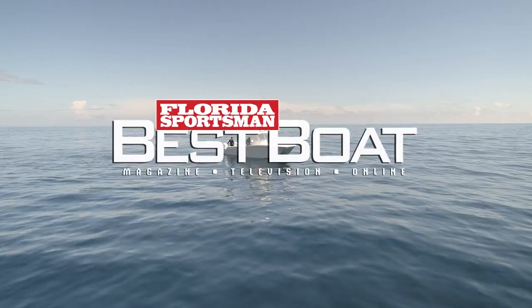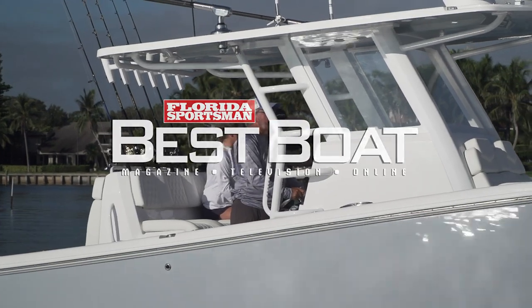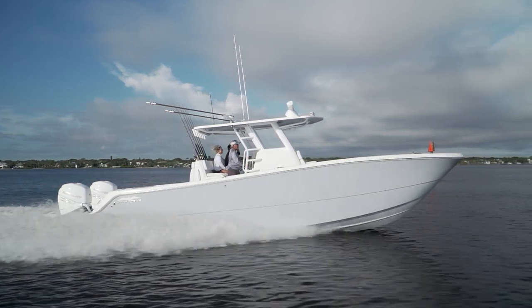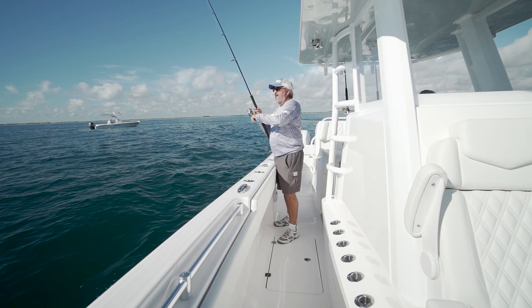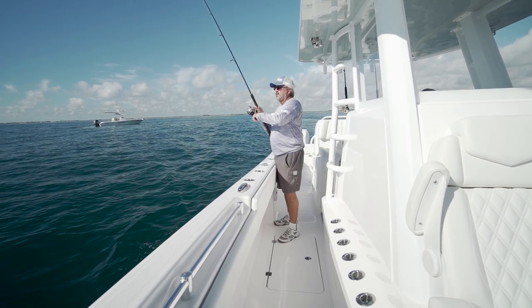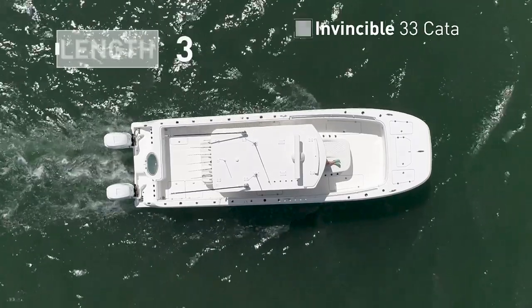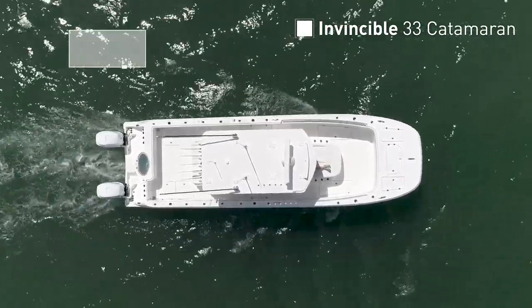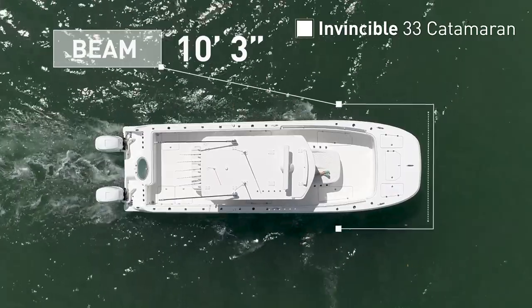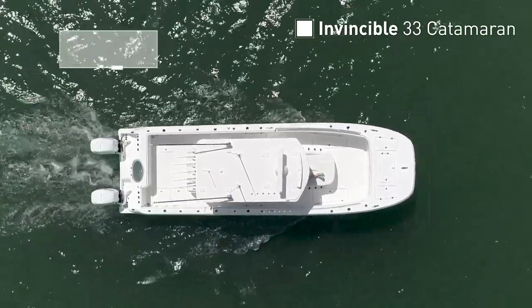Join our hosts as they adventure out on the Invincible 33 Catamaran, a center console catamaran platform built for versatility for those serious about fishing and spending time with family and friends on the open water. The Invincible 33 Catamaran has an overall length of 33 feet 11 inches, a beam of 10 feet 3 inches, and a max horsepower rating of 900.